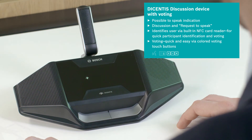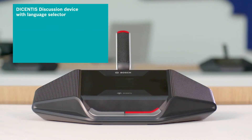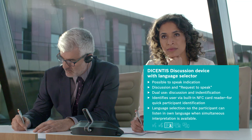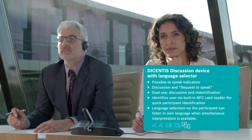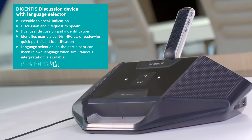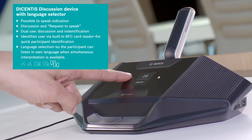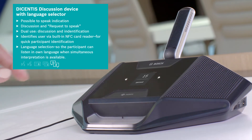The Decentis discussion device with language selector features functions such as request to speak, dual use, and user identification via the built-in NFC card reader, plus a language selection menu so participants can hear the discussion in their own language when simultaneous interpretation is available. Importantly, native characters are used in the on-screen list so participants can very quickly find their preferred language.